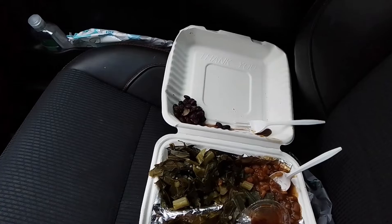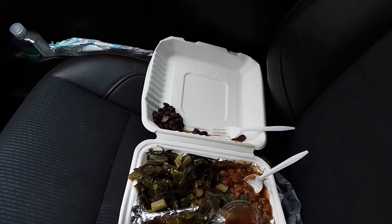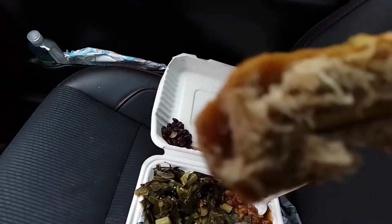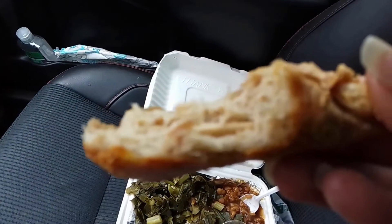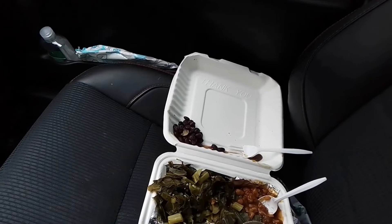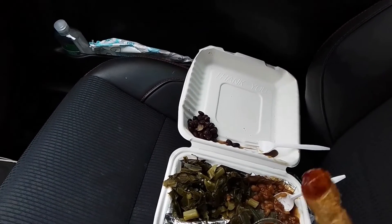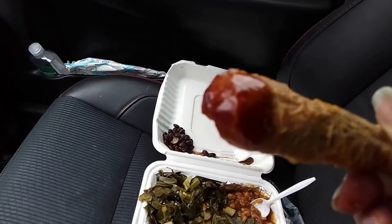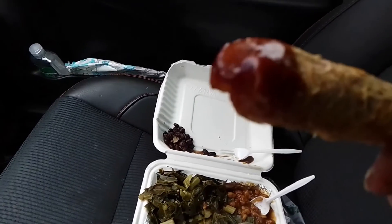It tastes soy-based, a little bit bready, and it's quite good. You can also dip it in — they have different options for sauces: BBQ sauce, ranch sauce, and honey mustard I believe.